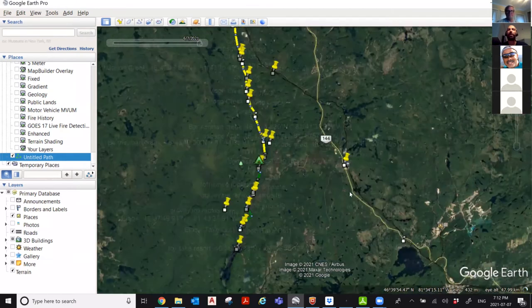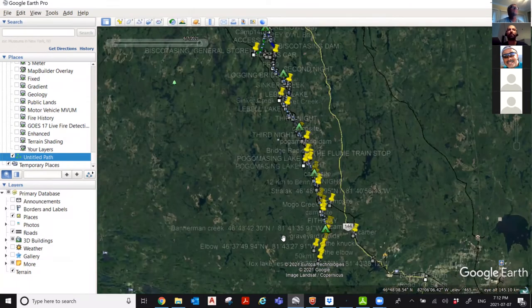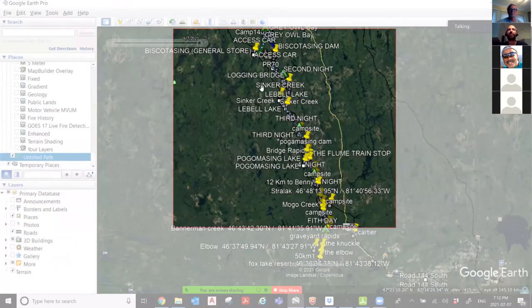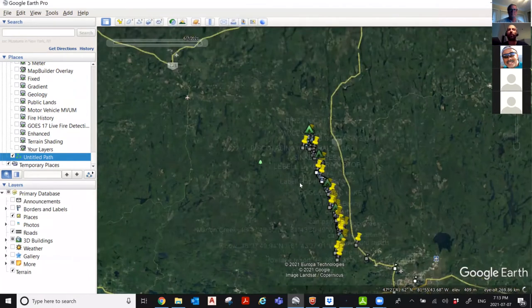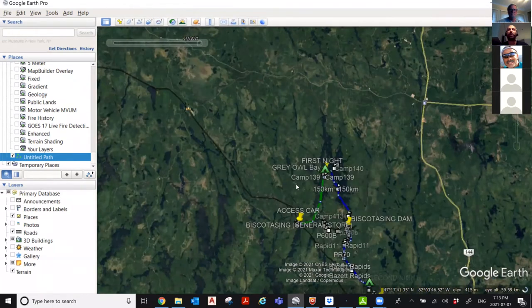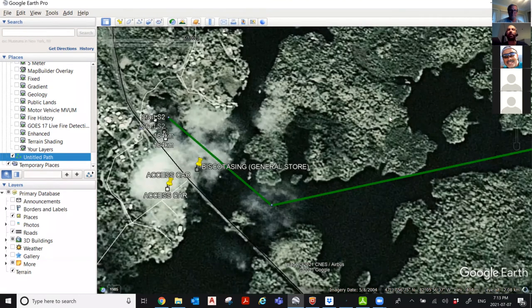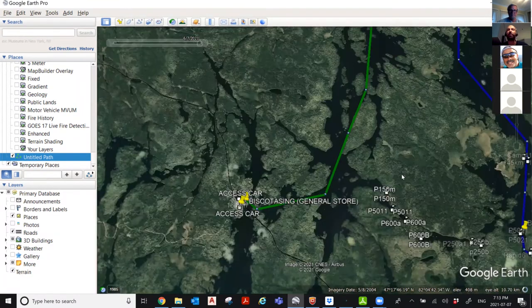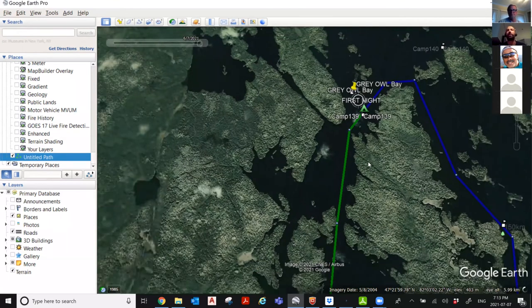Our main stop was at Biscotasing — it's a small village up north. It's the starting point here, and this is the Cartier Train Station. The train took more or less an hour and a half to two hours, and we arrived at Biscotasing. When we got there, there's a small general store. It was already almost lunchtime, and we paddled more or less 10K and slept on an island — pretty clean. We got there early around 4 p.m.